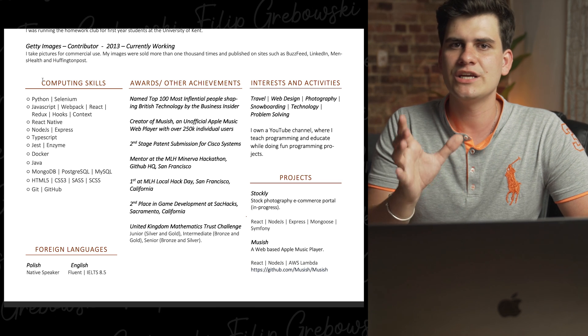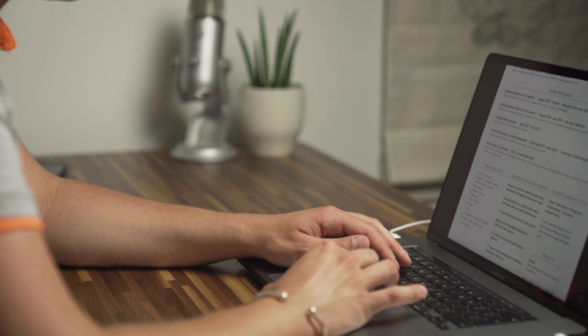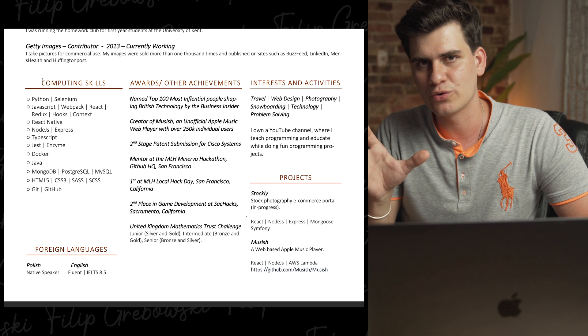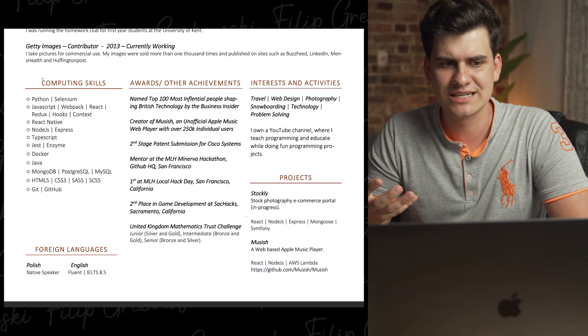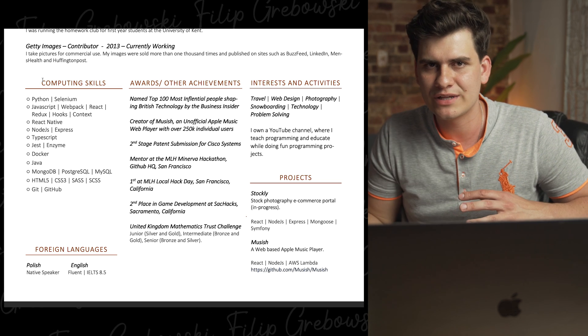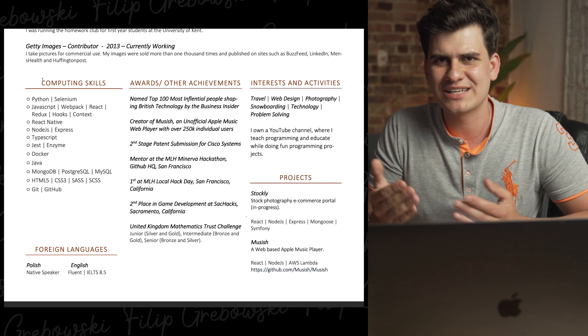Further down is another really important section: computing skills. Here you want to briefly mention what you know and what you can work with. Don't say you know everything and don't list every single programming language — just list the things you're actually comfortable working with, things they can possibly ask you questions on. If I'm looking at your CV, I'd be picking questions from those languages to test whether what you wrote is actually true. If you only know two or three technologies, just put two or three. Don't make it up — it'll just make things more difficult and stressful at the interview. Make sure it's always relevant and up to date when you're sending to other companies.